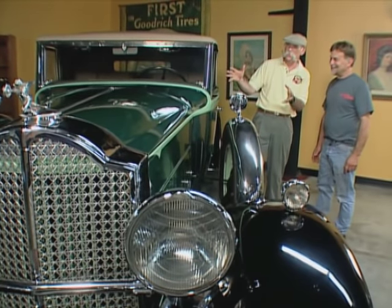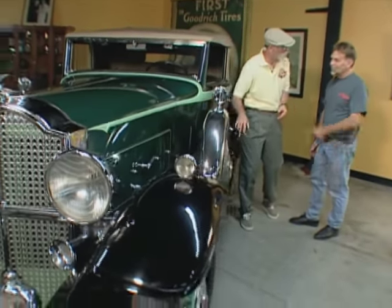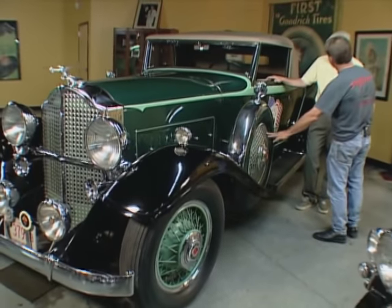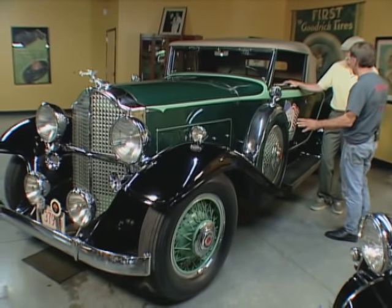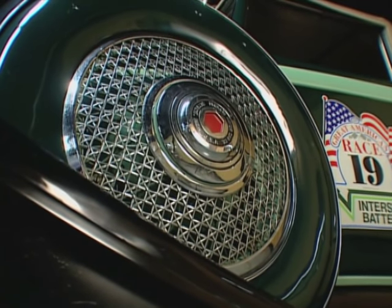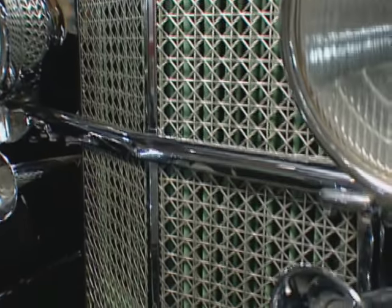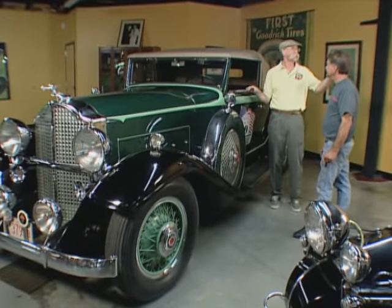Now, there are some interesting things about this car. I don't think I've ever seen this treatment on your side mounts here. I'm glad you picked that out — the Stone Guard treatment matches the side mount treatment. I've never seen another Packard in any book or any show that has the Stone Guard treatment on the side mount, but it is factory.